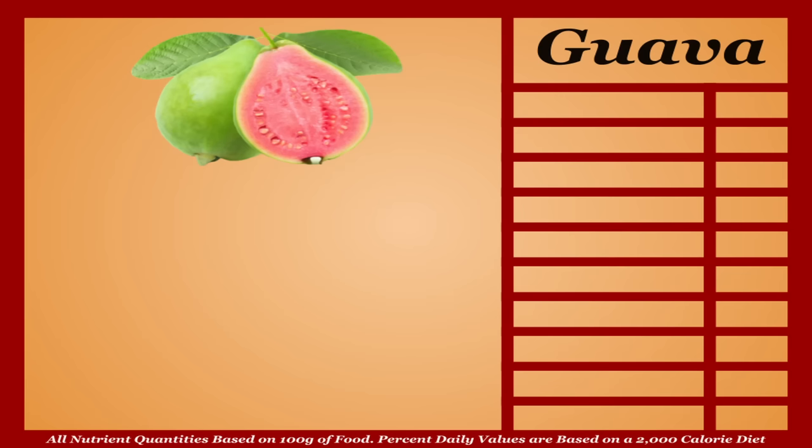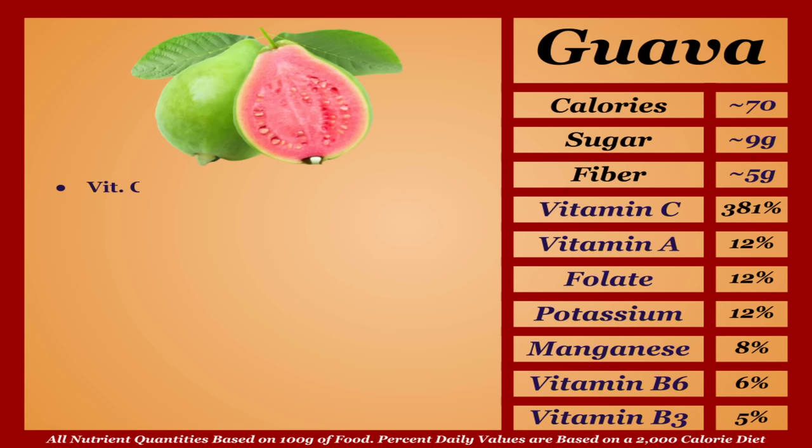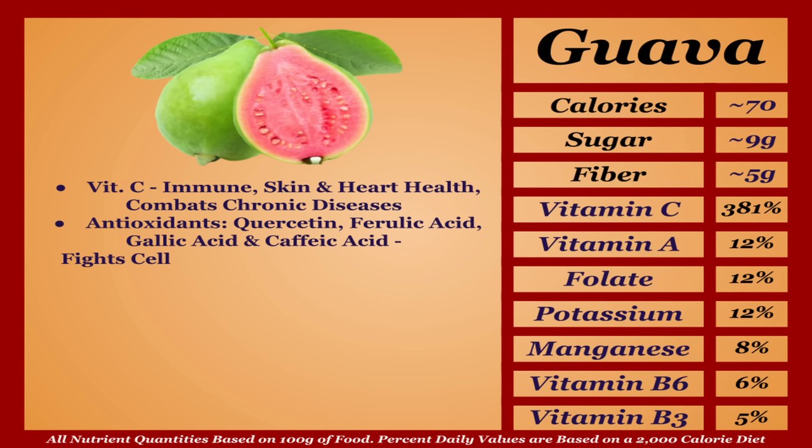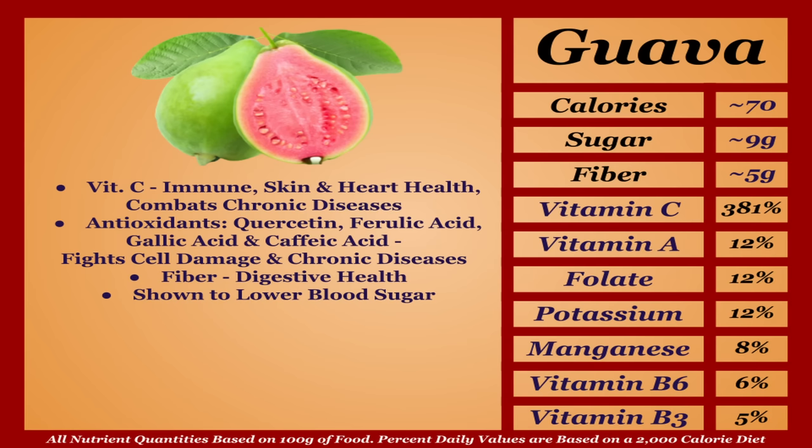Guava is an average-calorie fruit with an impressive micronutrient profile. It's absurdly high in vitamin C, contributing to immune, skin, and heart health and helping combat chronic diseases. Beyond vitamin C, guava contains quercetin, ferulic acid, gallic acid, and caffeic acid, all protecting against cell damage and chronic diseases in their own ways. Guava is also a solid source of fiber, aiding digestive health by feeding gut bacteria, and is shown to lower blood sugar levels. Though a bit lopsided, guava is one of the most nutritious fruits on this list — top tier.